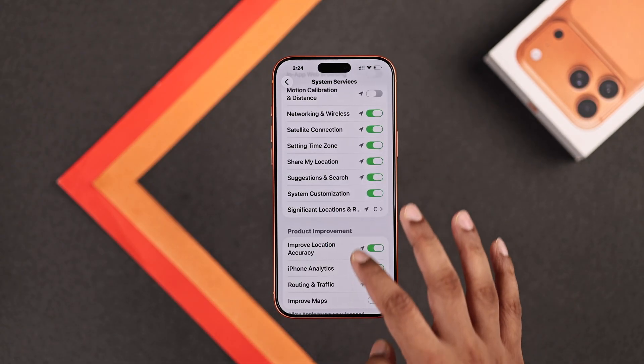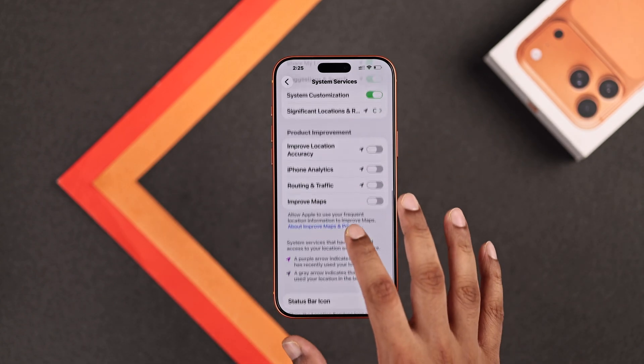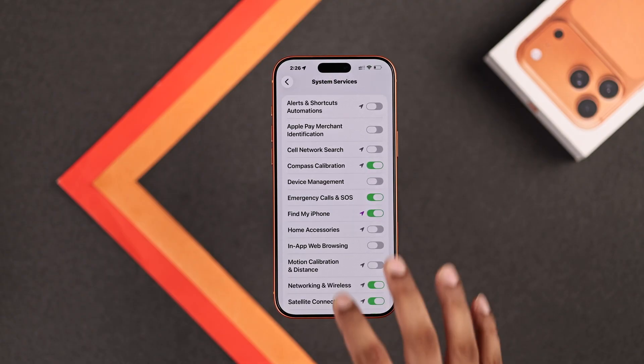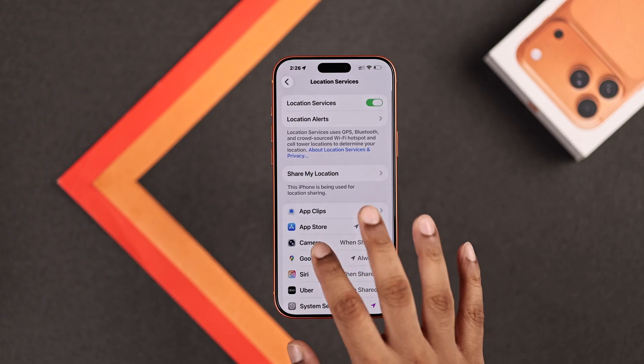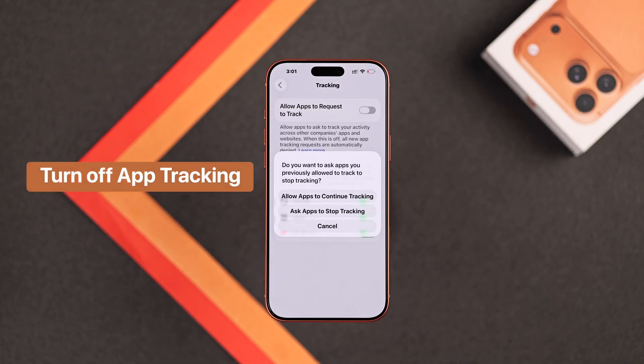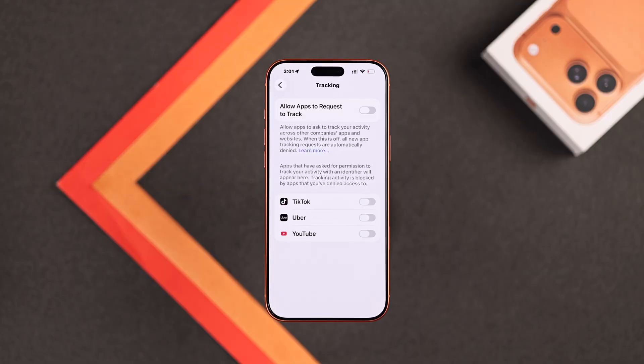Then we have the Product Improvement cluster, and you should turn all of them off. Lastly, you can scroll down and enable the status bar icon, so you'll know whenever your location is being used. Now let's go back from Location and open Tracking. Here you should turn off Allow Apps to Request to Track, then confirm it. Now the apps won't be able to track you across the web.